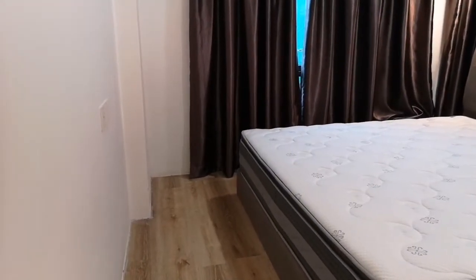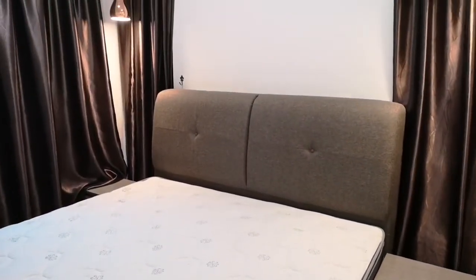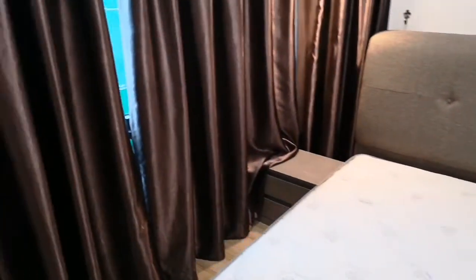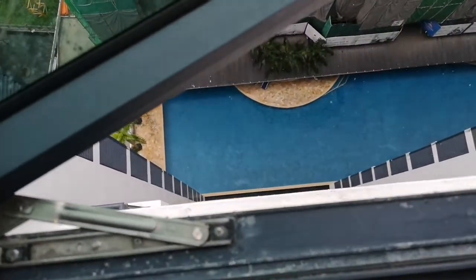This is a super king size bed — not queen size, super king. There are two side tables and blackout curtains. You can actually see the swimming pool from here.